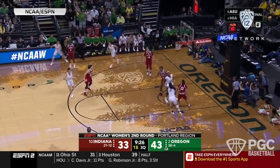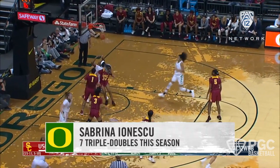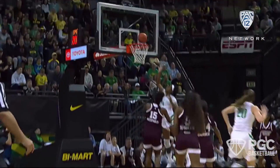The first thing we have to recognize is Sabrina is a knockdown shooter. Secondly, she can get all the way to the rim for sure. But a lot of what sets up this ability to shoot and score and gets her in such easy spots is her ability to pass the ball. She is a dynamic and transcendent passer of the basketball.